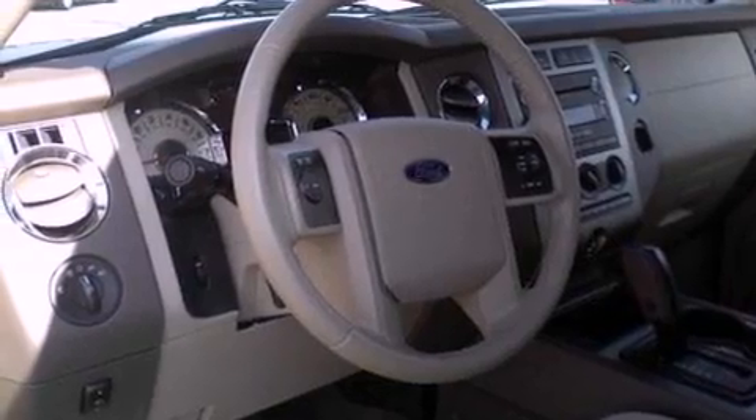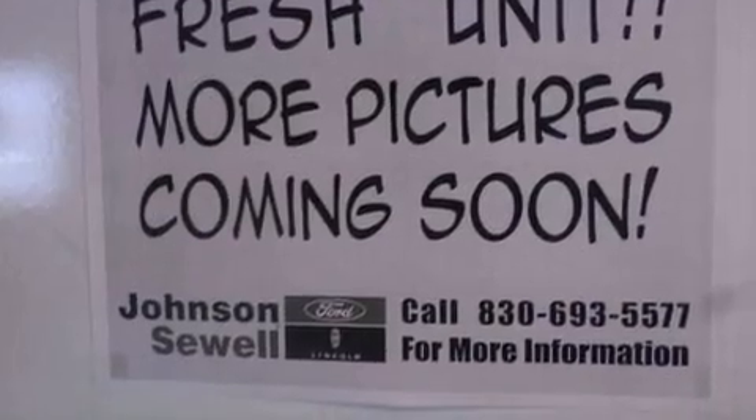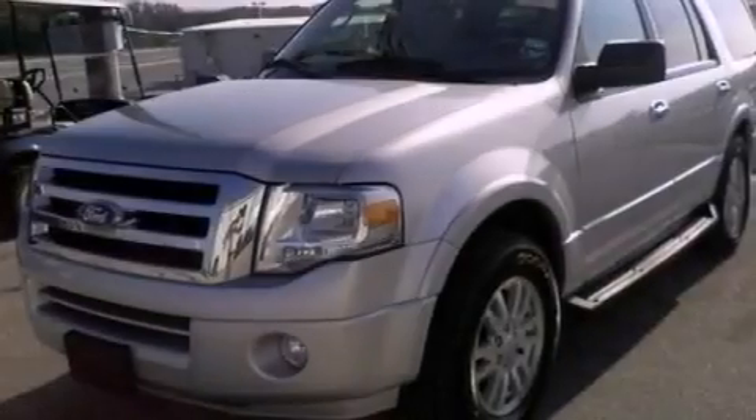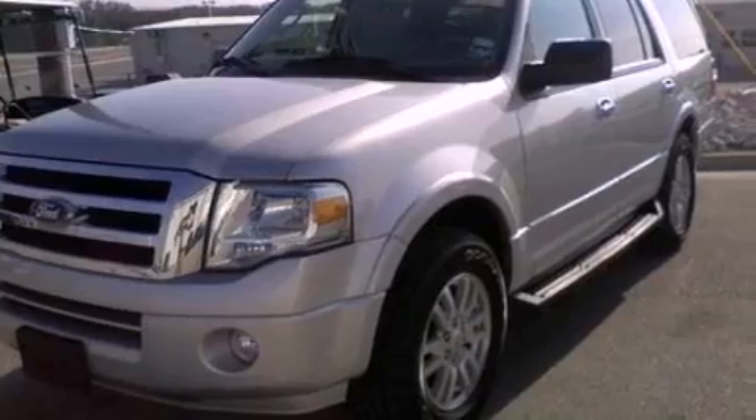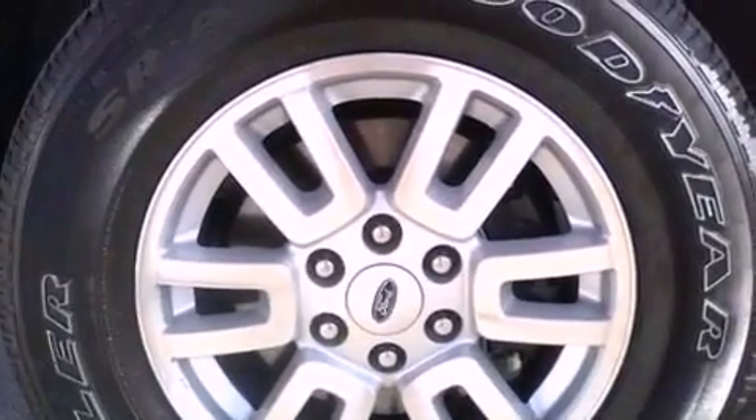Its top features and packages include a double wishbone independent front suspension, power adjustable driver pedals, a low tire pressure indicator, traction control and stability control systems, aluminum wheels, and satellite radio. The following features are also included: